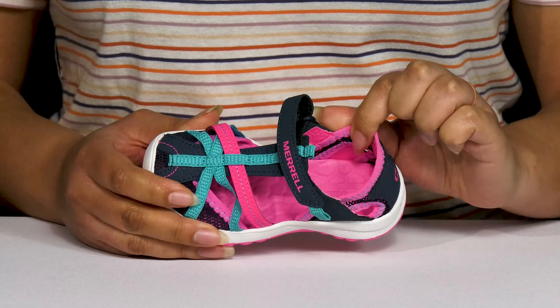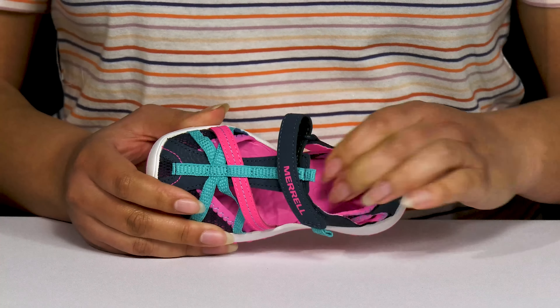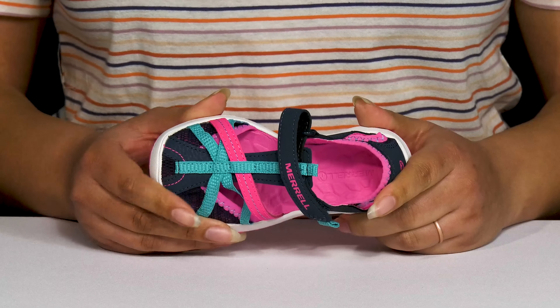Inside there is a textile and synthetic lining with a generously cushioned footbed that is slightly contoured to keep them comfortable all day.